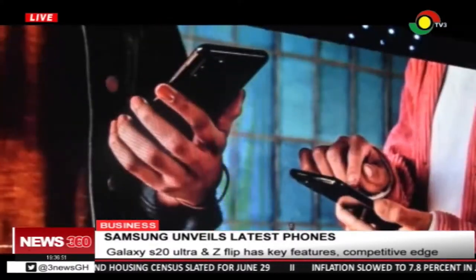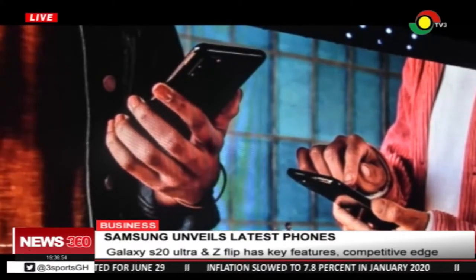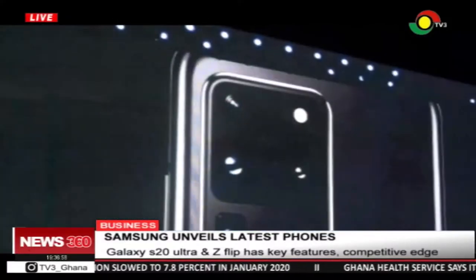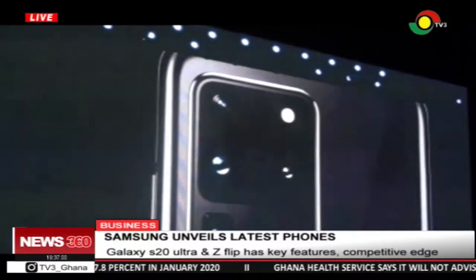The phones, Galaxy S20 Ultra and Z Flip, have been designed with key features to have competitive advantage over other brands.